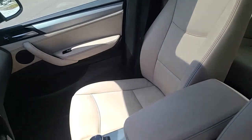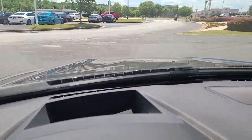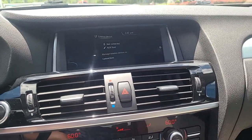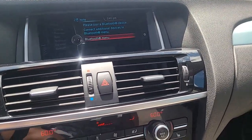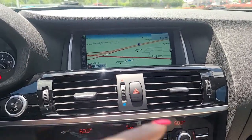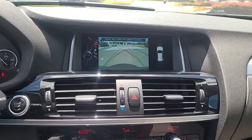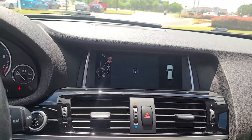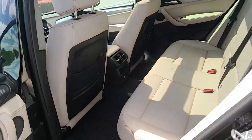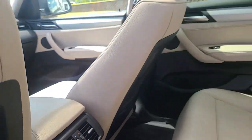Even the interior is in pristine condition — no rips or tears in the leather. It does have the heads-up display, maps, heated seats, dual air control, and a backup camera. It's clean, it's clean.